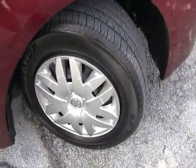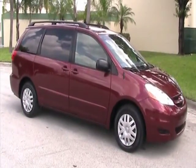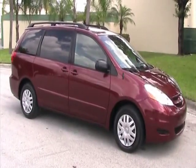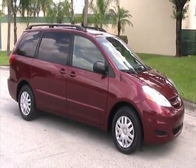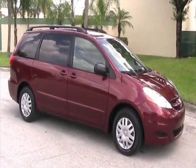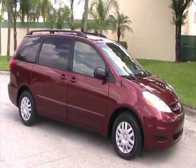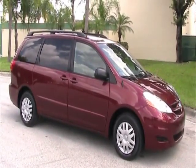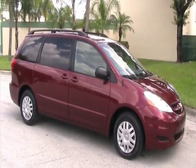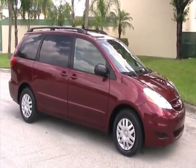This concludes our video for this 2009 Toyota Sienna LE eight passenger with entertainment system. If you have any questions, you can call 305-310-1223, or visit our website for more information at southeastcarsales.net. Thank you very much.